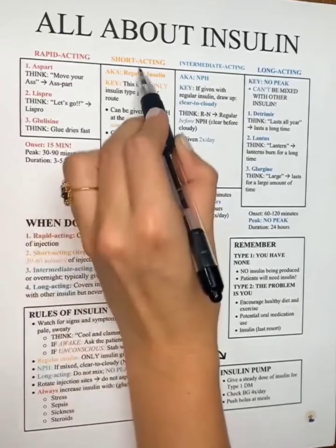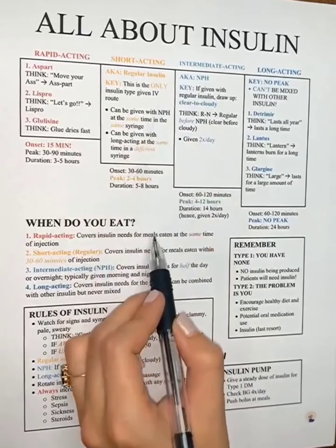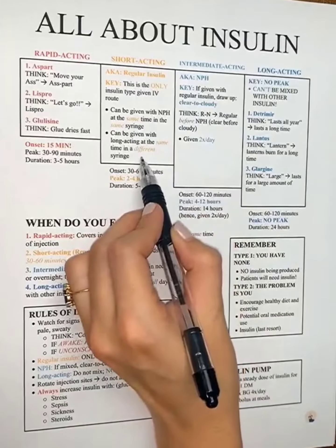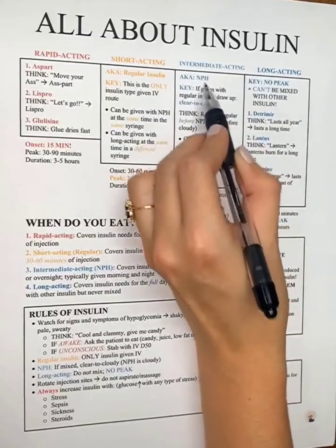Short-acting is our regular insulin. This is the only one given by IV route. If we give this with other insulin, we can give it at the same time in the same syringe with NPH, or at the same time in a different syringe with long-acting.